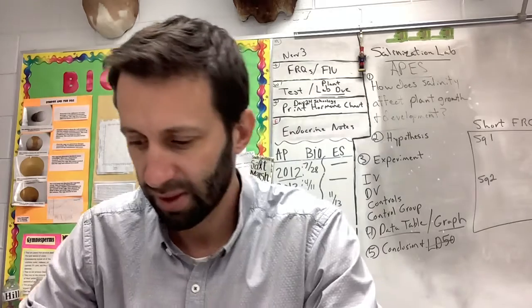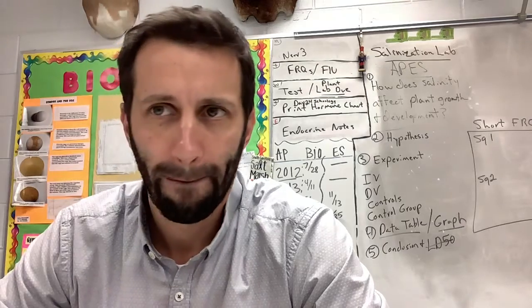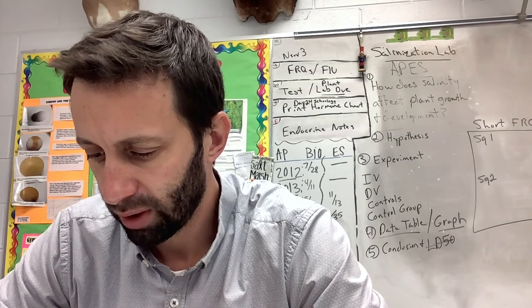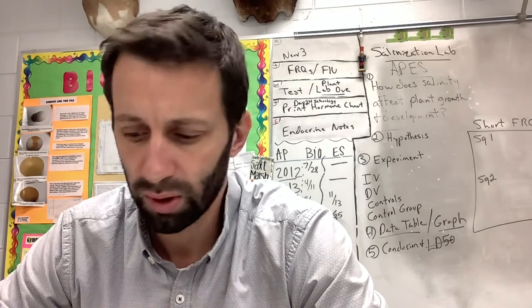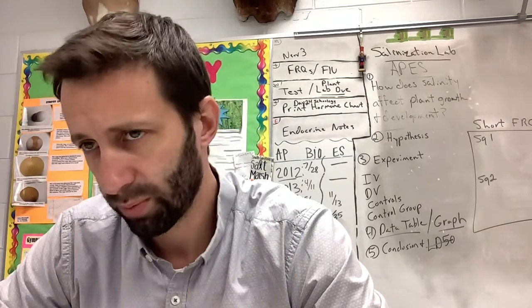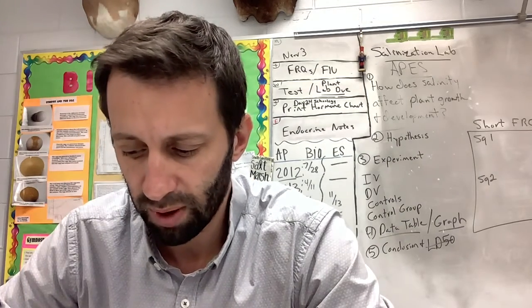Soil and stream temperatures increase dramatically when you clear-cut because there's nothing there providing shade. Flooding also increases because you don't have trees to absorb water like a sponge. Forests absorb pollutants and CO2; when you cut forests they don't absorb CO2, so you're increasing the amount of CO2 in the atmosphere.